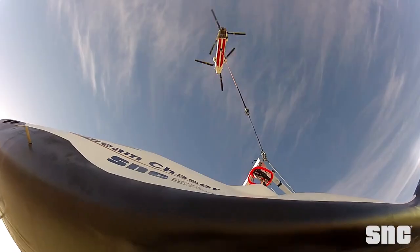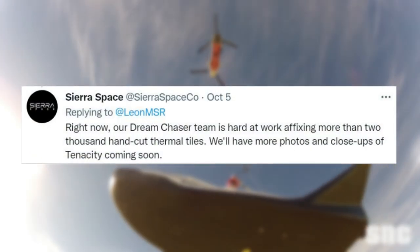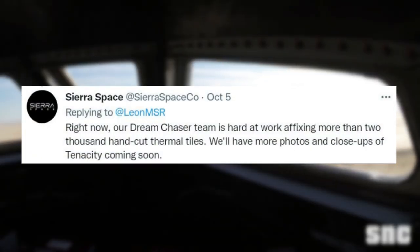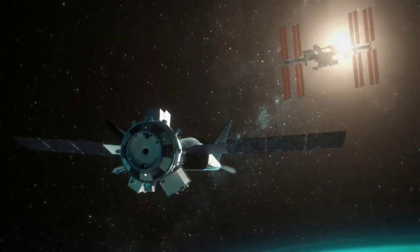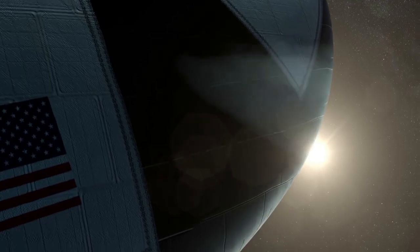Back in October, the company tweeted saying: "Right now, our Dream Chaser team is hard at work affixing more than 2,000 hand-cut thermal tiles. We'll have more photos and close-ups of Tenacity coming soon." Dream Chaser is a space plane hoping to transport both crew and cargo to and from low-Earth orbit in the coming years.